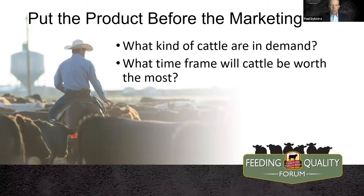Without a high quality product — something that has extra value — the marketing becomes a little bit of a moot point. So let's talk about that product first and what kind of animals we'll want to be putting out on the market. We want to think about what are the demand drivers for cattle in the industry today. There are several different angles we can take, and different customers have different desires depending on regionality and end point market.